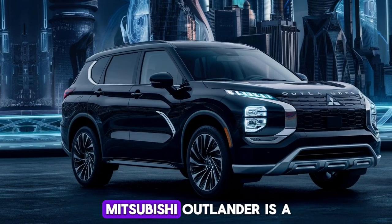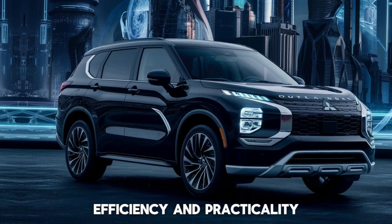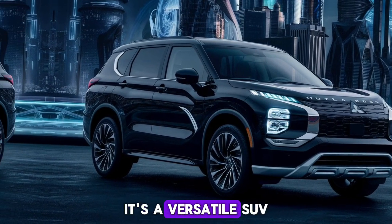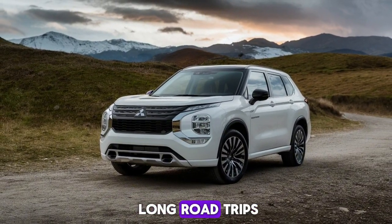In summary, the 2025 Mitsubishi Outlander is a perfect blend of style, efficiency, and practicality. It's a versatile SUV that caters to a wide range of needs, from daily commutes to long road trips.